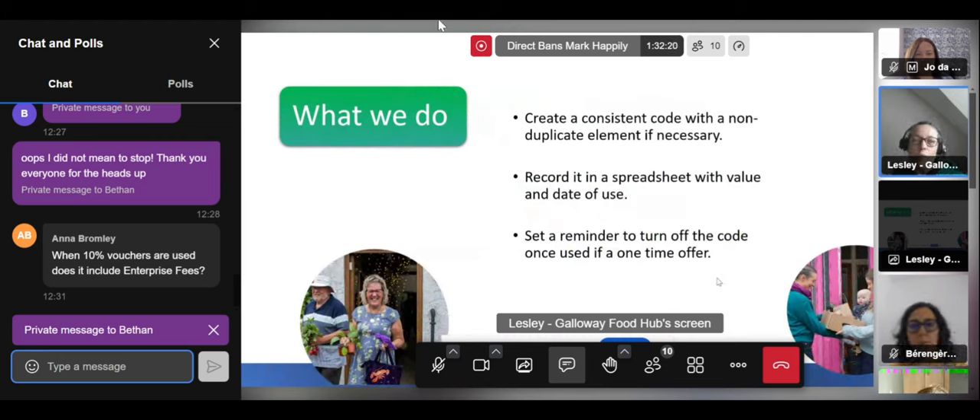We're trying to work on a consistent code system for our vouchers. It's interesting what Kirsten was saying about having another application that can create voucher codes automatically — if we wanted to scale up and work with other community projects to offer vouchers to a wider circle, having something that generated those codes would be brilliant. For now we just record it on a spreadsheet with the values, when it was used, and how the funding was covered — whether a customer paid for it or we have funds brought in to cover it. We set a reminder to turn the code off once it's been used. We've found it really useful — it's super helpful and we hope to use more of it in future.